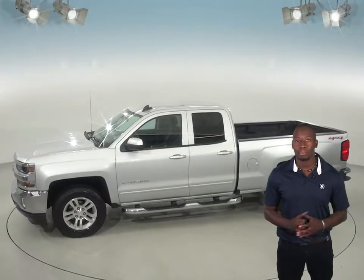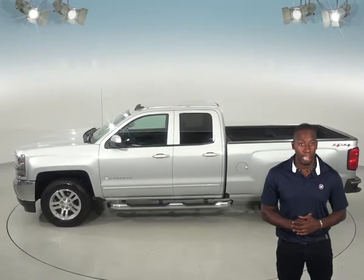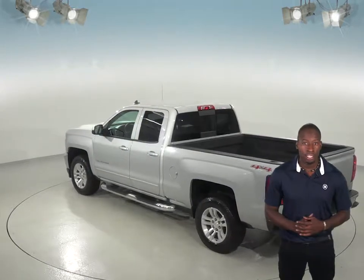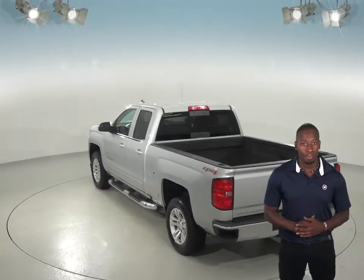Your safety will also be maximized with the dual front and side impact airbags, and you will never be surprised by a flat tire thanks to the low tire pressure warning system. As for entertainment, this Chevrolet Silverado has an AM-FM radio with a four-speaker sound system and Sirius XM ready radio as well.